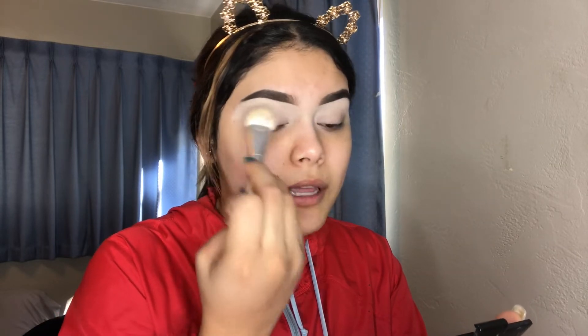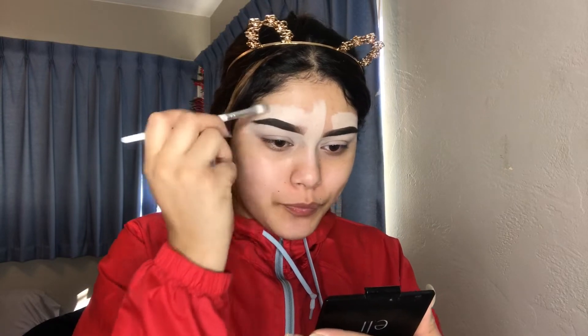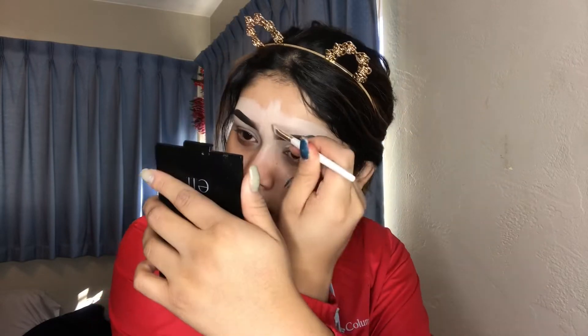I already have my eyebrows done and I also have concealer on my eye areas. It's just a simple look today — sorry, I'm really sick — but we're not gonna do anything on our eyes. I like to set my eye and put concealer on. I kind of look a little crazy but this is how I always look when I start doing my makeup. I'm using this NYX Professional Makeup brush — it was pretty expensive, but I feel like every brush works the same if you know how to use it.